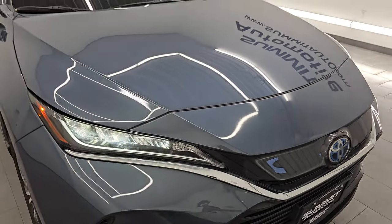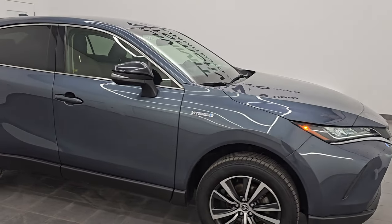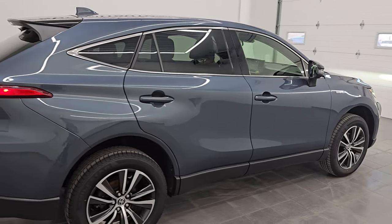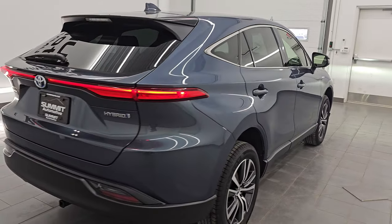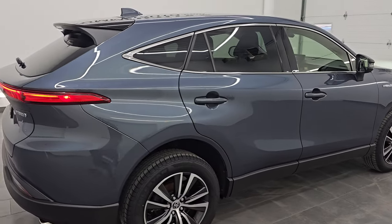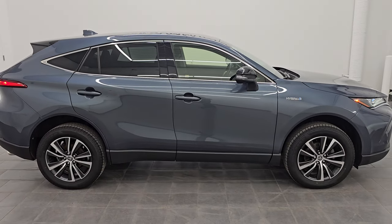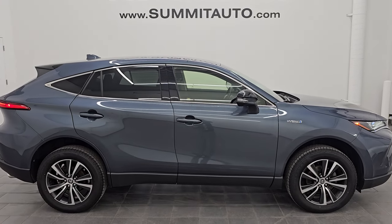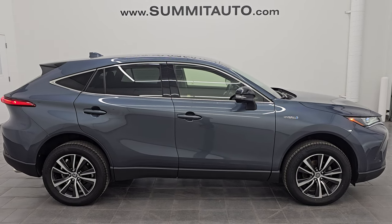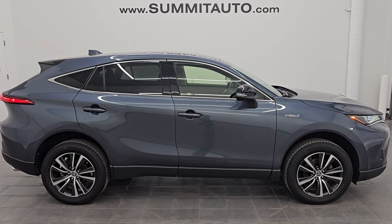I would highly recommend this vehicle from a quality and condition standpoint — I don't think you'll find too many as nice as this one. Whoever gets this one is going to be very happy. To see more pictures of this Toyota Venza or any of our other 550 new and used cars, trucks, SUVs, minivans, Wranglers — you name it — go to summitauto.com for full pictures and descriptions of every single vehicle.